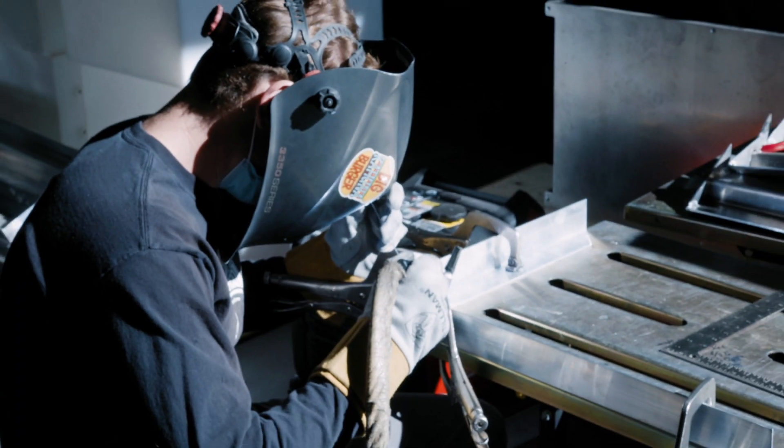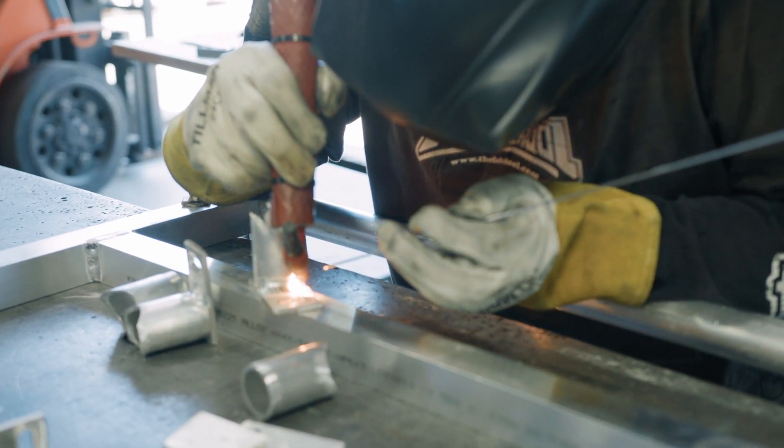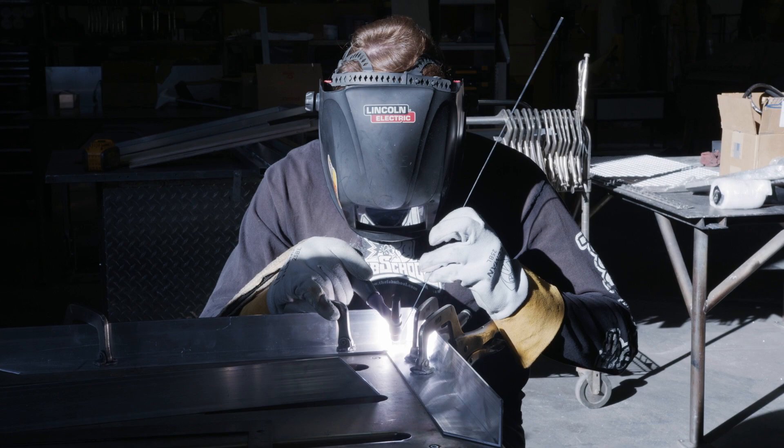A typical day here is I come in, I figure out what needs to be done, I write out a list of everything that is priority, and I work accordingly.